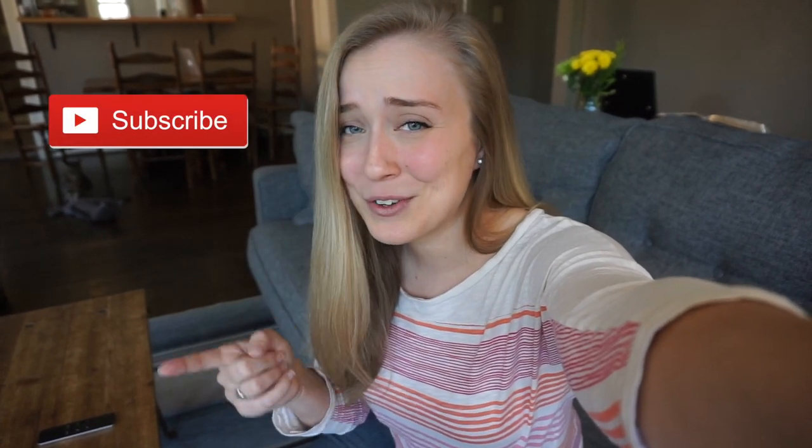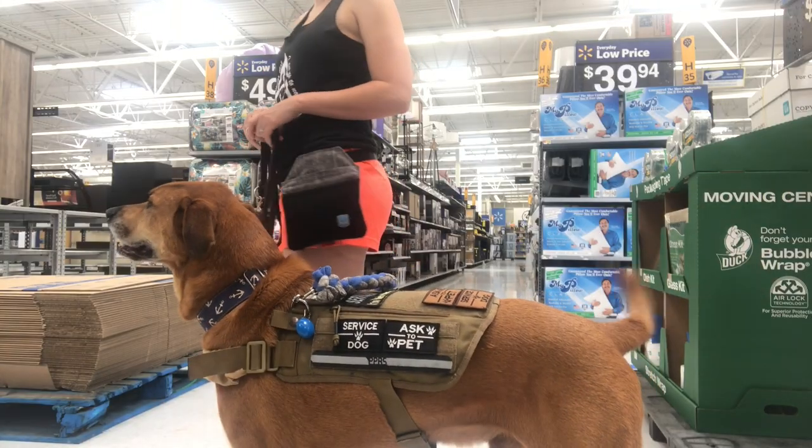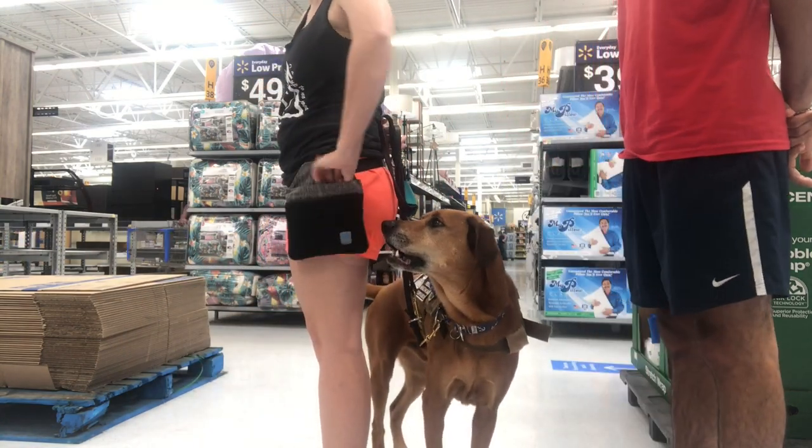There are two things I want to remind you of before we start. First, if you would like to learn more about service dogs or see a day in the life of my service dog, be sure to subscribe and hit the notifications button. Second, teaching your dog these skills does not make your dog a service dog. If you'd like to learn more about what makes your dog a service dog, stay tuned for an upcoming video.